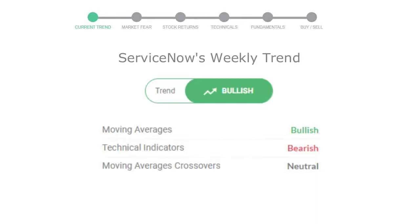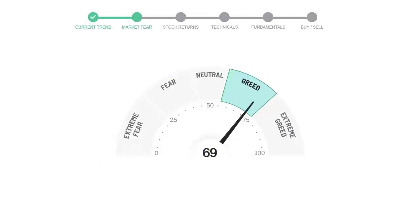Today's market fear and greed index is 69, which is indicating greedy emotion in the public sentiment. We usually look at this indicator to make our buy or sell decisions better.